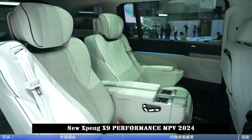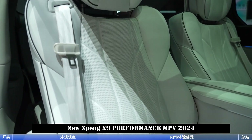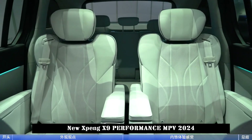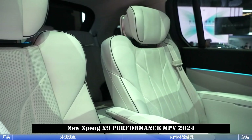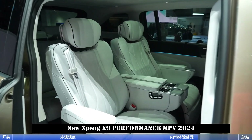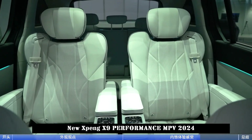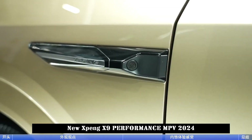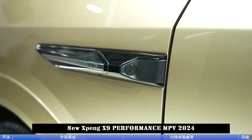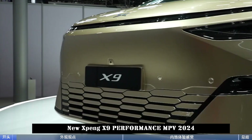Looking at the side, there are sliding doors on both sides. The door handles are hidden, the back row has privacy glass, and the bottom features two-tone wheels in a semi-closed shape. Wheel configuration includes 20-inch and 19-inch options. The tail is reminiscent of the front and also features a matching style, with the brand logo visible in the middle of the full-length taillights.